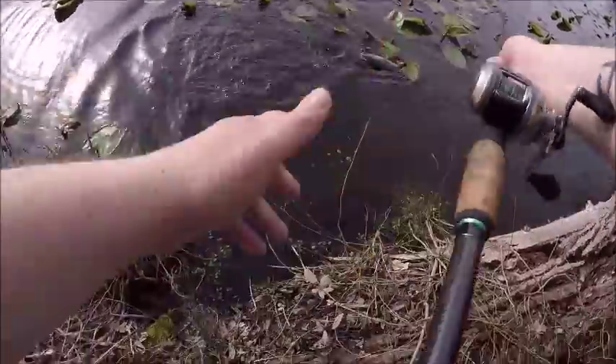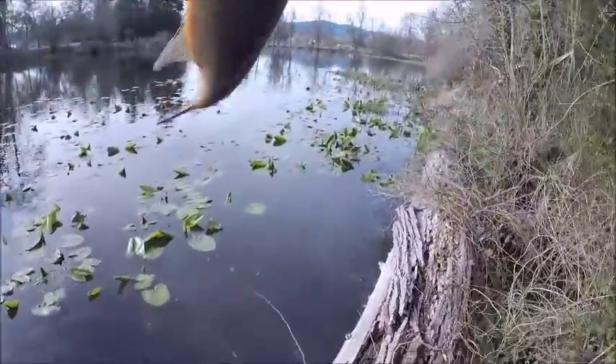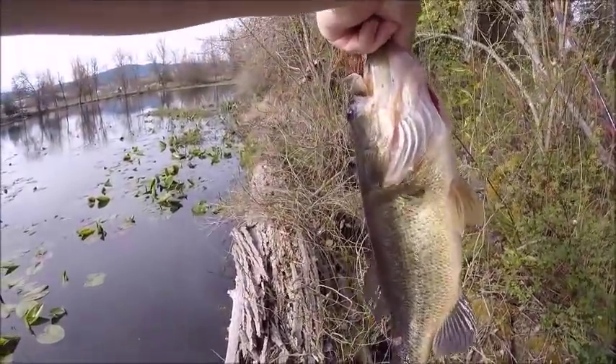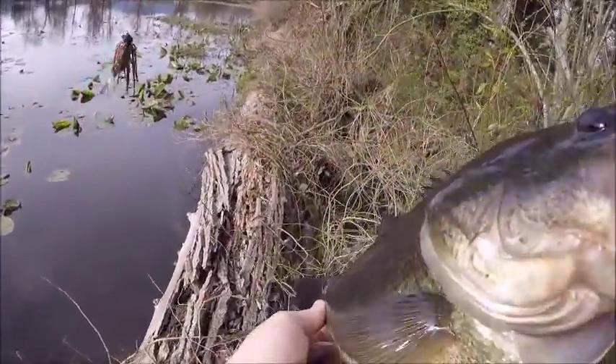There's another good one. Not as thick as the last one you caught, but oh, that's a beautiful one. That's an easy three. This one got bit.